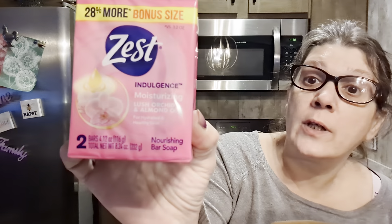And I found this pink — let me put my glasses on — Zest. It is a moisturizing lush orchid and almond oil soap for hydrated and healthy skin. I'll let you know what I think.